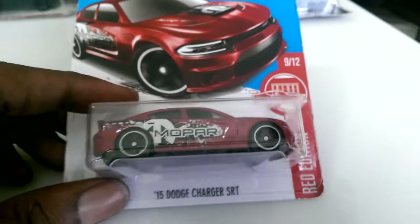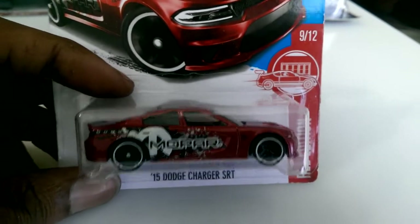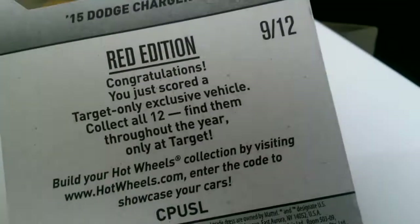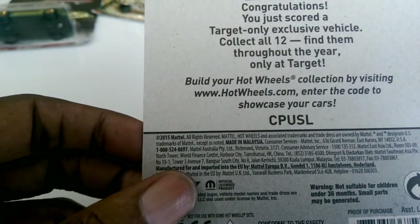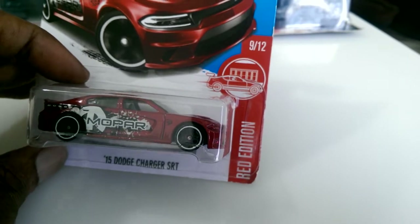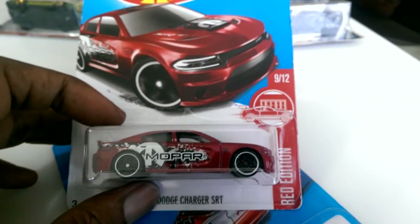The next car is a Target Rated Edition 2015 Dodge Charger SRT — I don't think I have any Rated Editions like this. It's a 2015 car so it's probably a 2017 release, number nine of twelve. I got nine, ten, and eleven the other day, then I meant to get ten and eleven, and now I have nine.